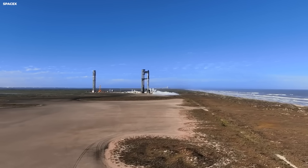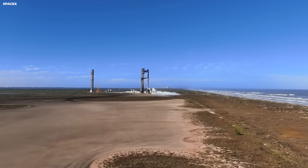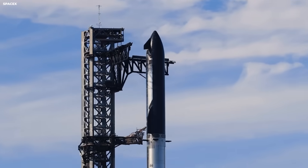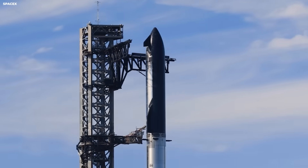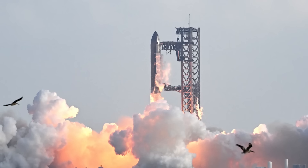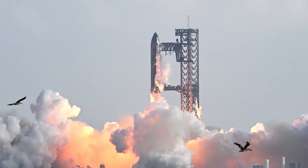For a long time, catching a giant rocket in midair was treated as impossible. The problem was not courage or software. It was physics and control. A falling booster weighs hundreds of tons. It moves fast. It sways. Towers flex. Metal bends. Even tiny timing errors turn into disasters.